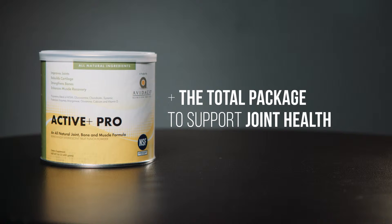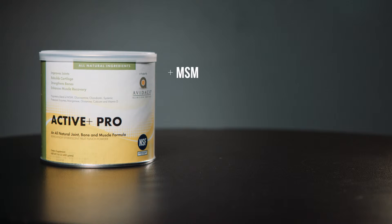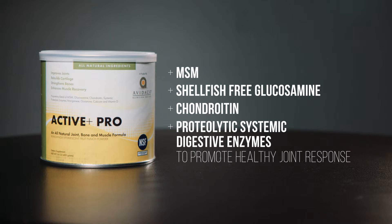Active Plus Pro really is the total package when it comes to a joint health supplement. It's packed with over 8,000 milligrams of key ingredients such as MSM, shellfish-free glucosamine, chondroitin, and proteolytic systemic digestive enzymes, all to promote a healthy joint response.